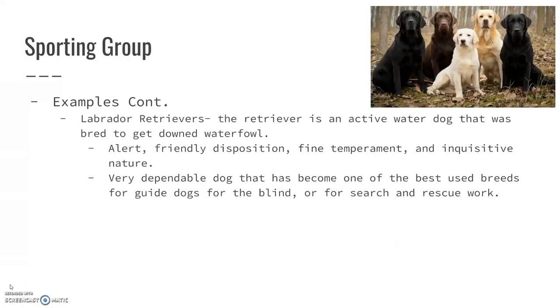Labrador Retrievers — this is what I always had growing up. We always had a purebred lab. They were a lot of fun to have, especially when we went to the lake. We would throw the dummies in and they would go out and retrieve them. They're a very active water dog, and they were really bred for that purpose — bred to swim out and get downed waterfowl, typically ducks.